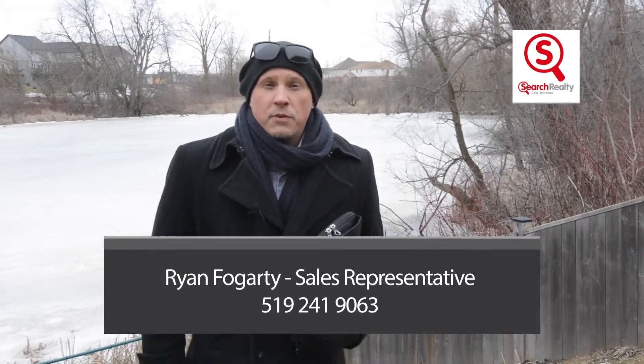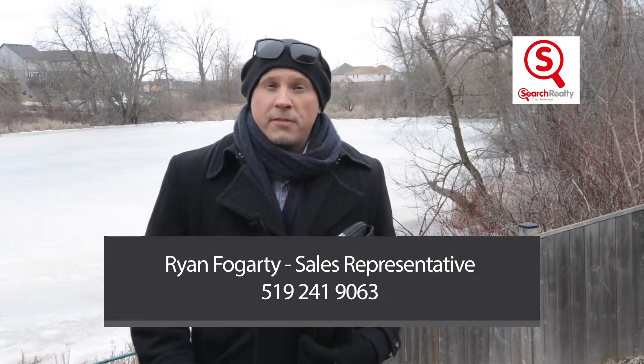Thanks for checking out the tour everyone. For a private showing, my information can be found at the bottom of the screen. Thanks again.